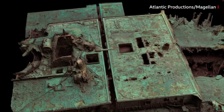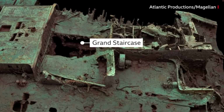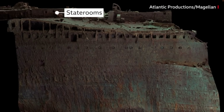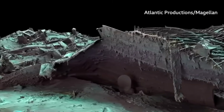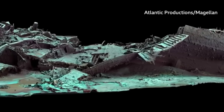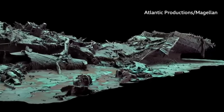Sitting on top is the boat deck, where a gaping hole provides a glimpse into a void where the grand staircase once stood. The stern, though, is a chaotic mess of twisted metal. This part of the ship collapsed as it corkscrewed into the sea floor.